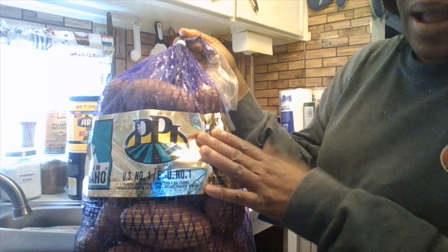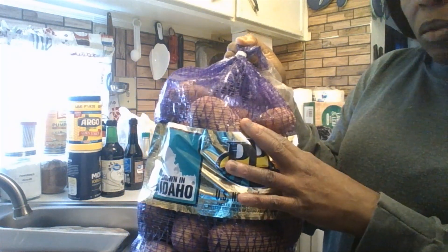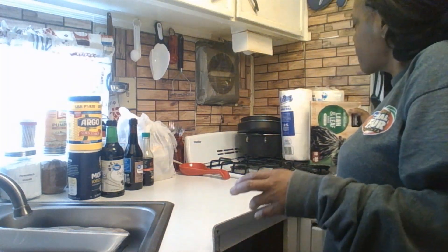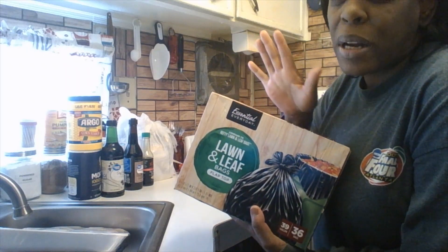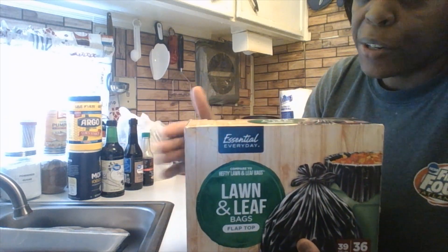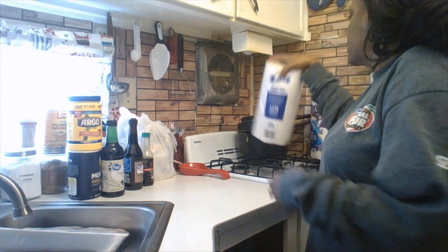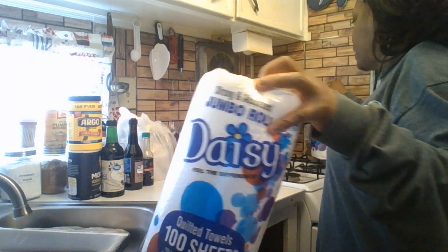I got the 10-pound bag of Idaho potatoes. I use these faithfully — I love Idaho potatoes. This 10-pound bag was $3.49 or $3.79, so that's a really good deal. For non-food, I got my wand and leaf bags — trash bags. This is by Essential Everyday's store brand from Fresh Choice and was $11.99 for a pack of 36 bags at 39 gallons. And these are the Daisy Strong and Absorb-It Jumbo Roll paper towels — $2 for $3, so $1.50 each.